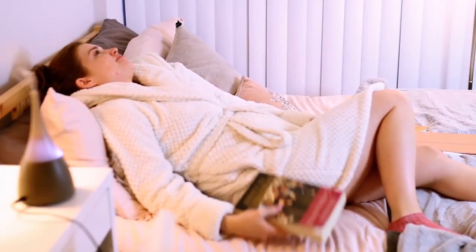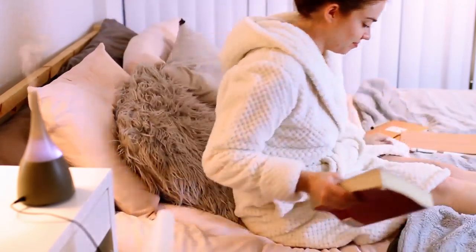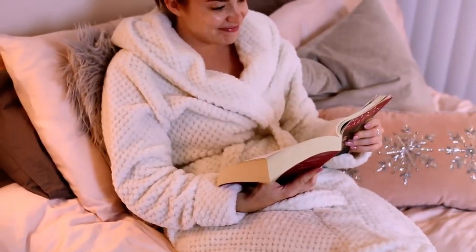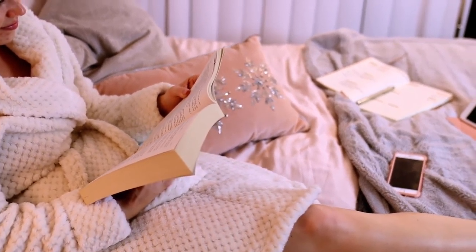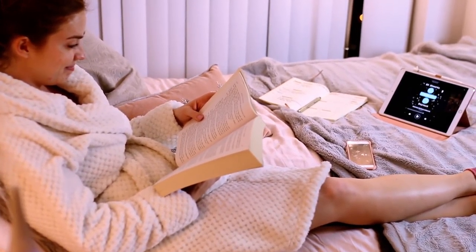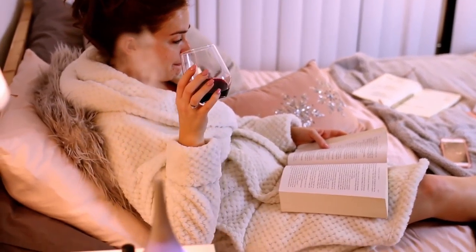Now that the room is ready — lit and scented — I just flop onto my bed and continue to read or do whatever I feel like. I'll read my book and sip on my wine, anything to just de-stress and relax and really just focus on myself, not worrying about anyone else or anything else.